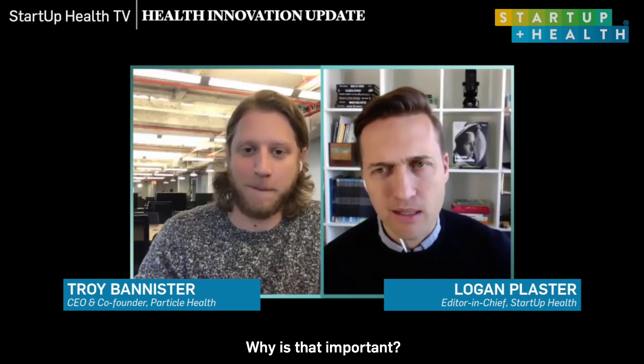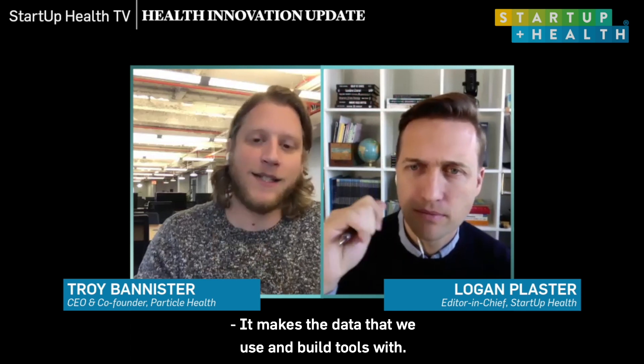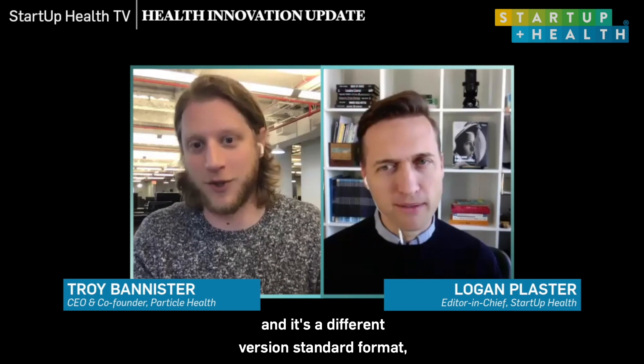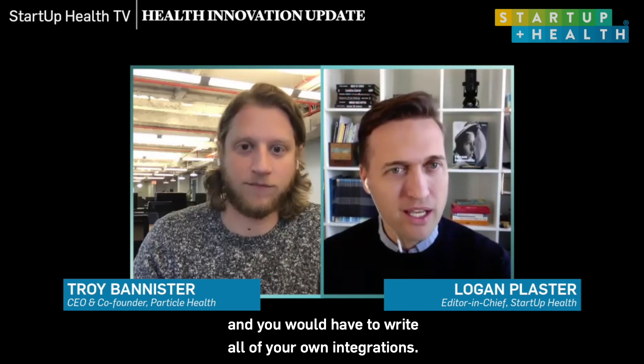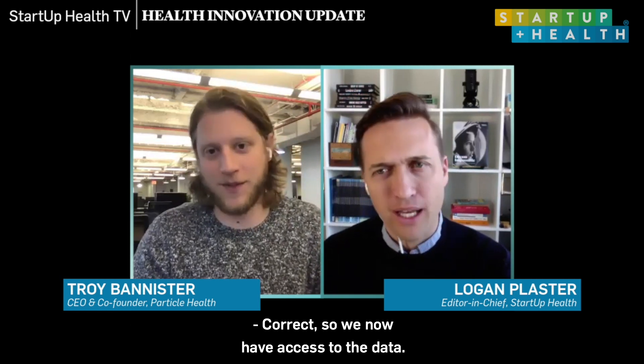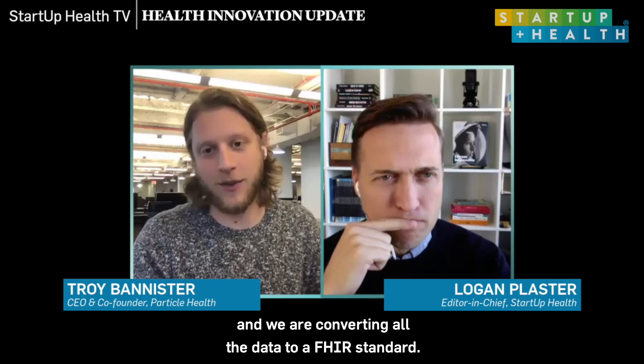What's the significance of converting it to FHIR? Why is that important? It makes the data easier to use and build tools with. If you're building a healthcare solution and you pull 100 records on different patients and each one comes back in a different format or standard, you have to figure out how to put that into your product. Now it's all standardized. In the past, you would have needed someone on your team who was an integration specialist and you'd have to write all your own integrations. So we're stepping in and doing that for the developer. Correct.